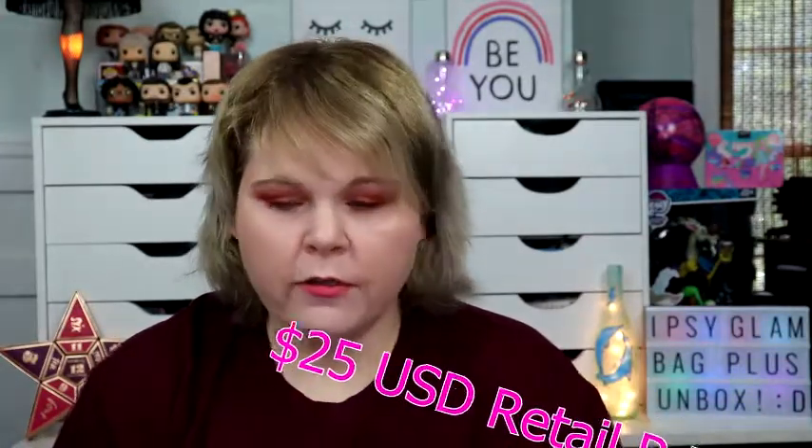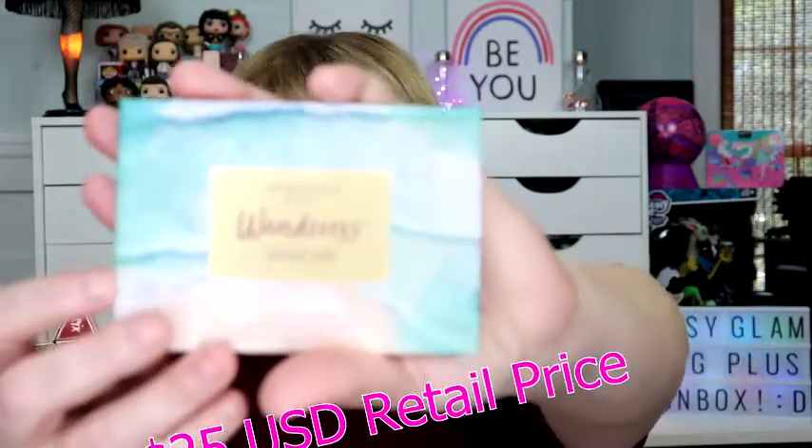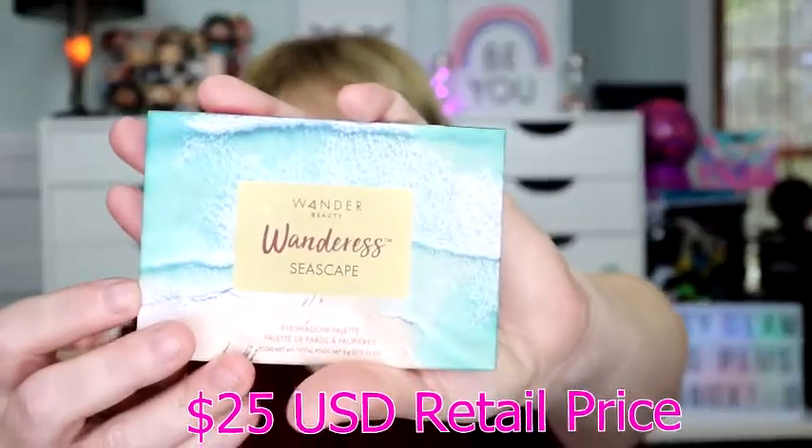How much does that retail for? $25 — that's the price of the box. Okay, last item in the box! I love this brand and I love that Ipsy is giving us this brand.